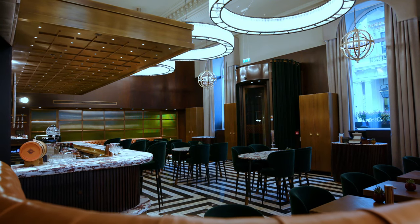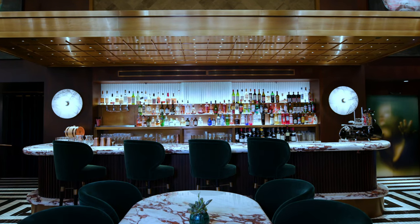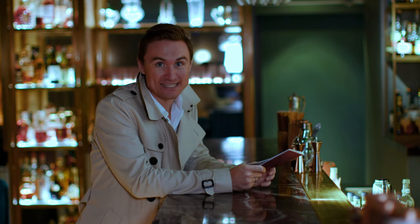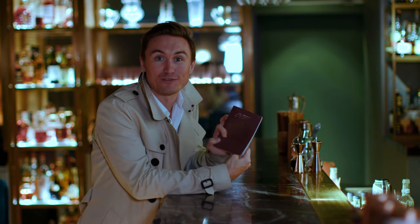Located adjacent to the restaurant, St. James Bar has been designed to be an intimate and decadent space, ideal any time, day or night. And it's here where the hotel's personality really pops. Take the creative cocktail menu, for example, which comes in the form of a passport.